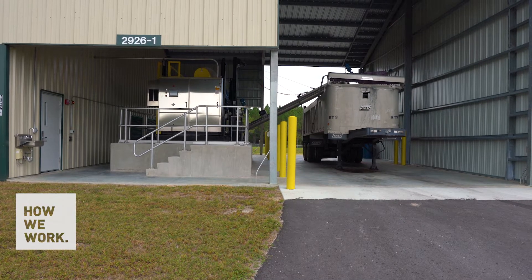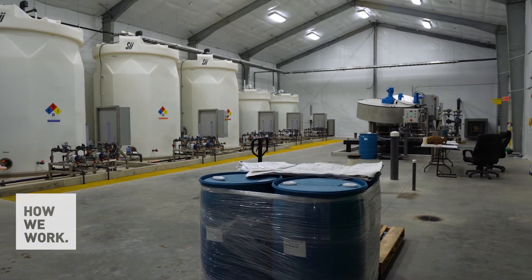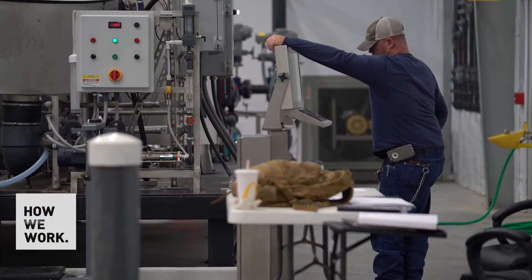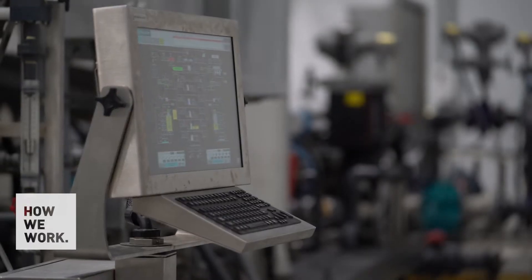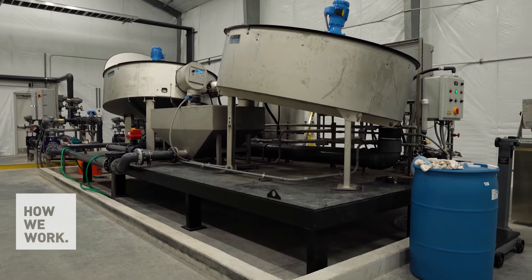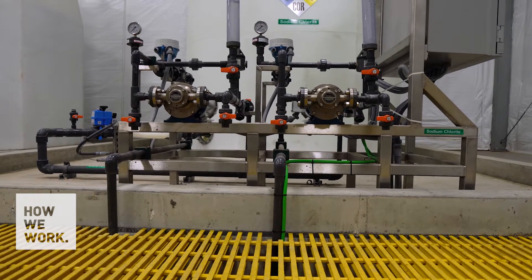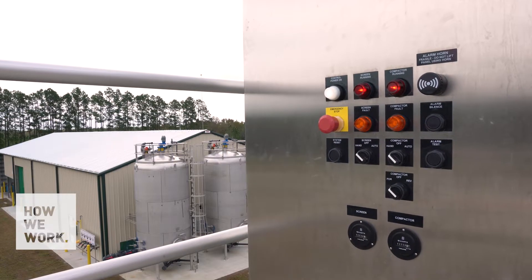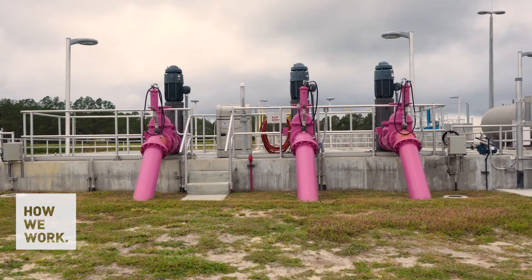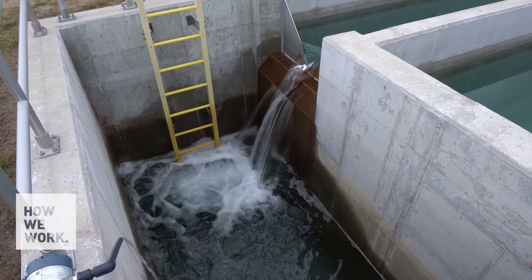We've built a two-layer component relationship with the treatment plant site — the buildings — and now we're adding the treatment components, the things that fall within the building. We're empowering staff and showing them how to use the software to add their own child assets that they can maintain. The biochem treatment building alone could have hundreds of components that are important to operations, as well as the biological treatment units, which have different components important to the life cycle of the asset. We want to capture that and teach staff to manage the system on their own.